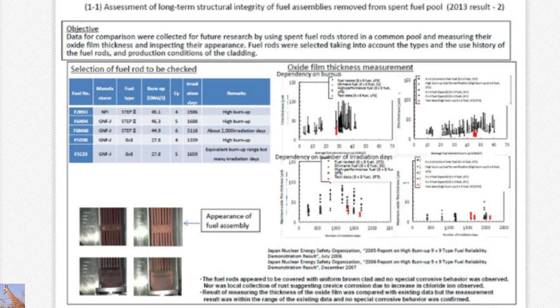Within the common pool, there has been fuel included. Looking at outside observation and the oxide film — because fuel has been kept within the pool, we wanted to see the situation inside the spent fuel. From number four, the fuel has been retrieved for analysis. There are different types of fuel, differences in type and irradiation time. This is covered by brown cladding and there was no particular corrosion found. In the past, JANUS had taken various different data, and the new data taken this time — shown in red — represents the thickness of oxide film, which was kept within the scope of previous data.